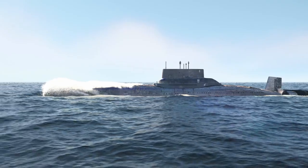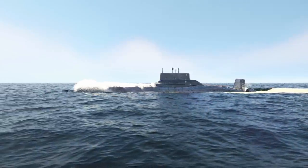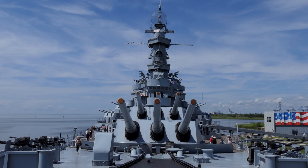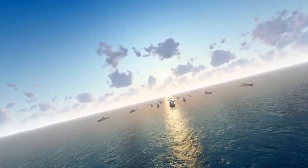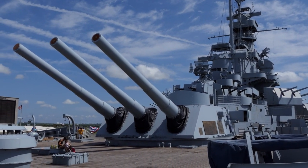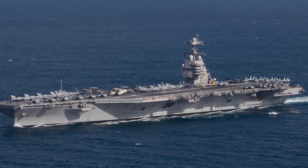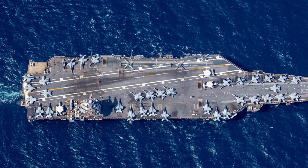The USS Missouri, affectionately known as the Mighty Mo, is an Iowa-class battleship that served from World War II through the Gulf War and was the site of the surrender of the Empire of Japan. At the time of its construction, it was a marvel of technology — over 45,000 tons displacement and 270 meters in length — equipped with nine 16-inch guns, each capable of launching a projectile over 20 miles. Defense against air attack was originally provided by dozens of anti-aircraft guns, later supplemented by missile systems. Despite being decommissioned in 1992, the USS Missouri now serves as a museum ship at Pearl Harbor.